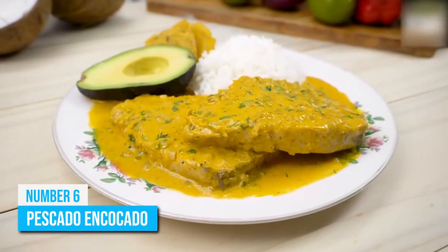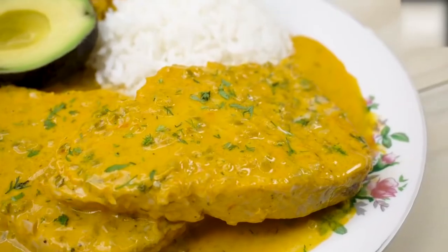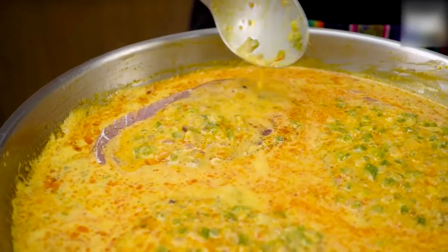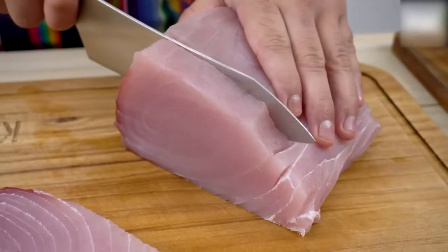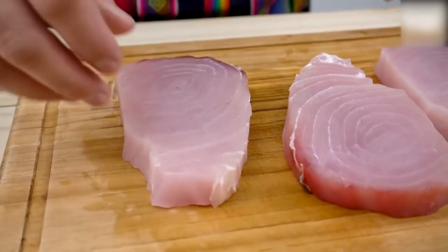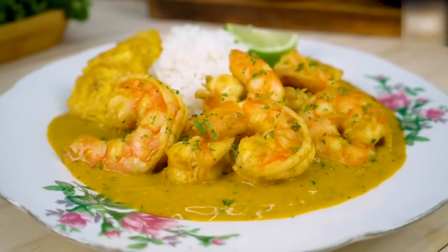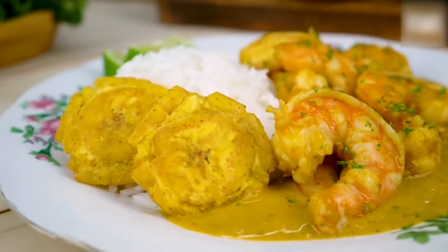Number 6: Pescado en Cocado, which translates to fish cooked in coconut, is one of the most traditional dishes from Ecuador. The dish consists of seafood, usually Covina fish, marinated in lime juice, orange juice, and spices. Then it's cooked in a sauce of light coconut milk with onions, bell peppers, and cilantro that combine perfectly with the fish's natural flavor. Unlike the more famous fish and chips, Pescado en Cocado uses fresh ingredients, making it an incredibly healthy dish that everyone can enjoy.